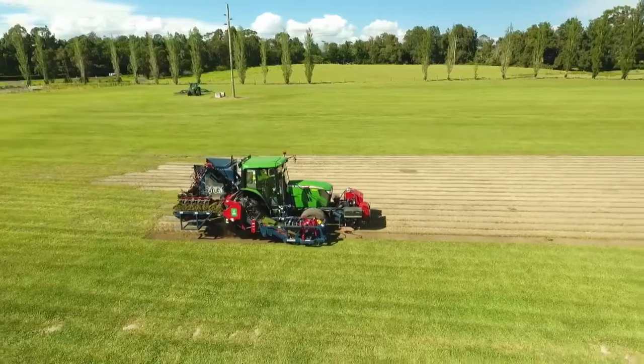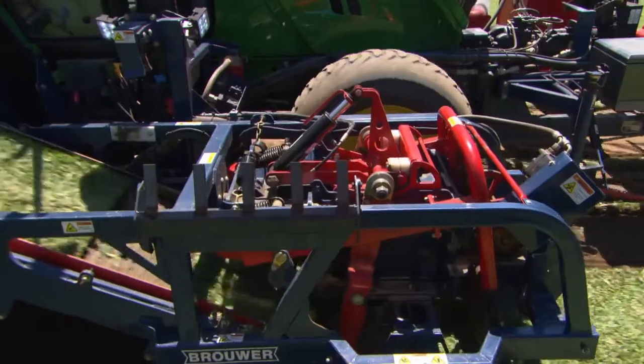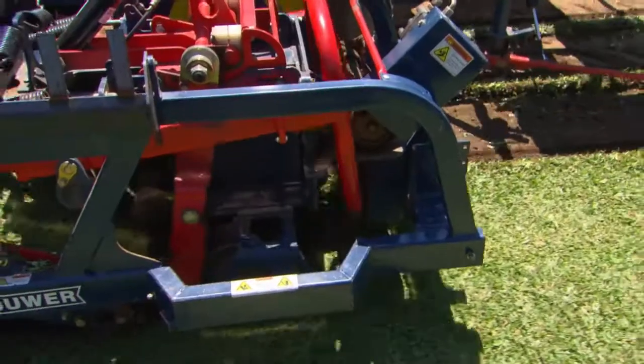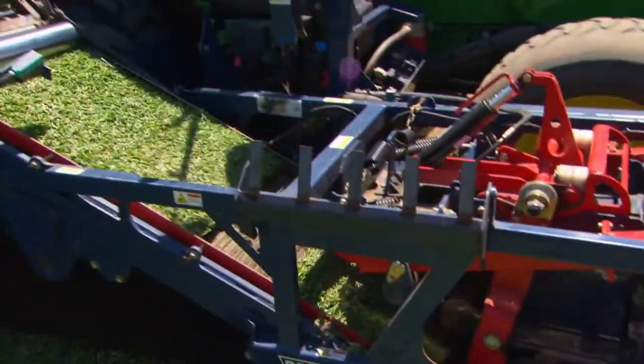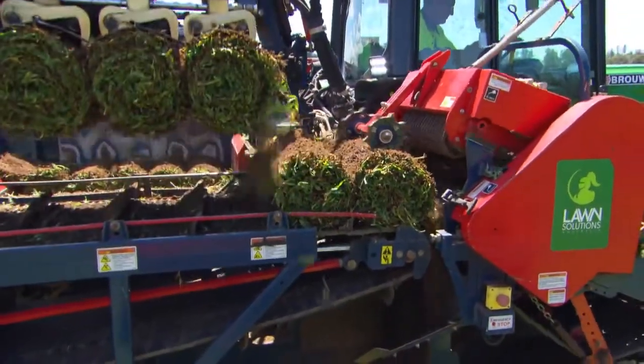Depending on your type of grass, it can take from six to twelve months to grow back from harvesting before it can be harvested again. It's fully automated — one driver, but the machine does everything. It cuts the turf, it rolls it up, it puts it onto a pallet out the back.